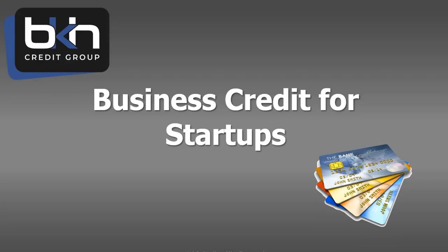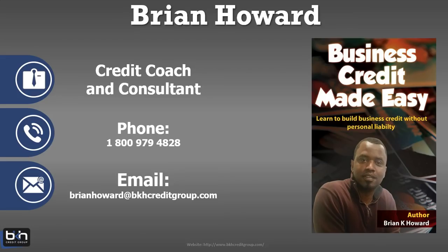Brian Howard here with BKH Credit Group at BKHCreditGroup.com. In this video training, we're going to talk about how to get business credit for a startup business. My name is Brian Howard and I am the Director of Credit Services here at BKH Credit Group. We specialize in helping small businesses build a business credit profile that is separate from their personal credit file, which is very important. We also provide personal credit restoration services, but the bulk of what we do revolves around building business credit and repairing personal credit.